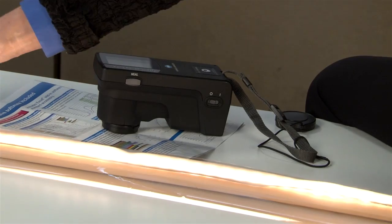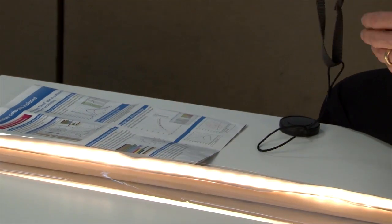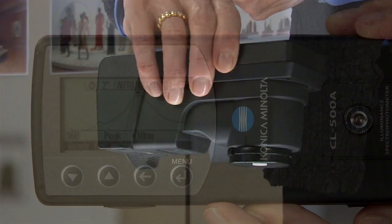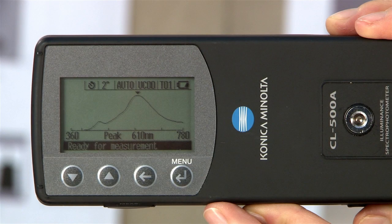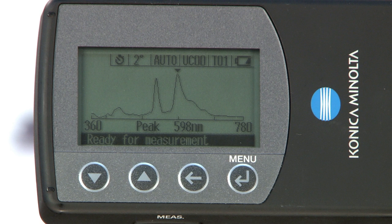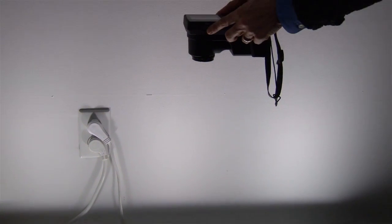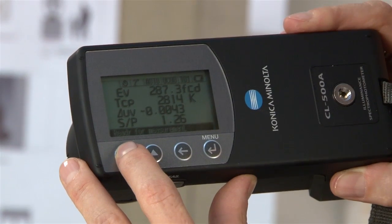Evaluating color content or the spectral power distribution of a light source is made easy with this versatile instrument. The spectral sensor accurately measures both indoor and outdoor lighting, which allows users to compare different light sources based on real values. Illuminance, color rendering index, and color temperature of light sources are all captured in a single measurement.